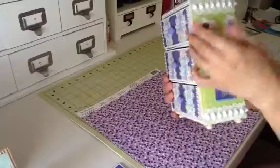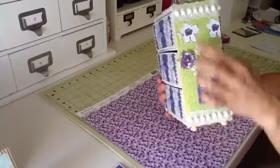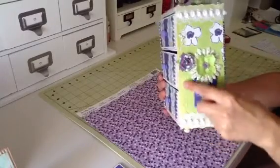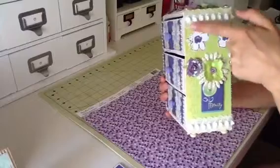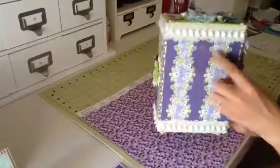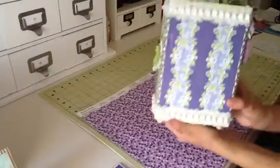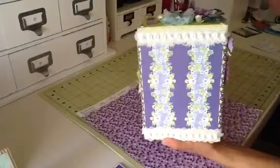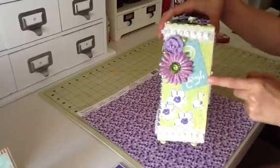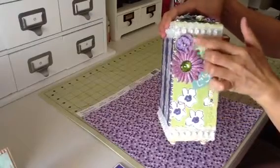And I just covered it in this green paper here all the way around. And then I laid out these pieces from the collection and punched that with the Martha Stewart punch. And the same here — this is the same piece used in the front on the drawers. I just left the back plain. And on this side there's another little piece from the collection as well, and then some more Recollections flowers.